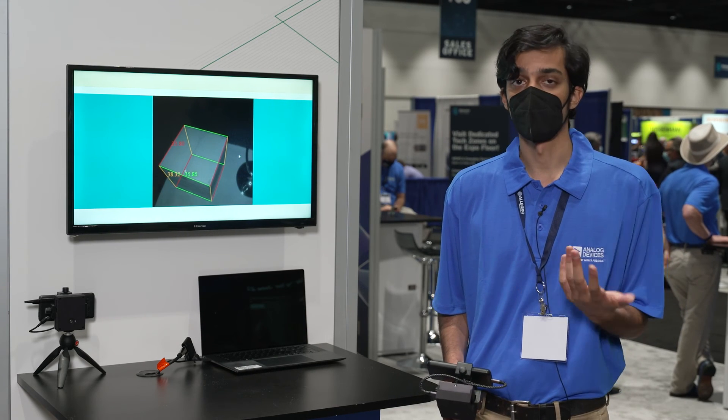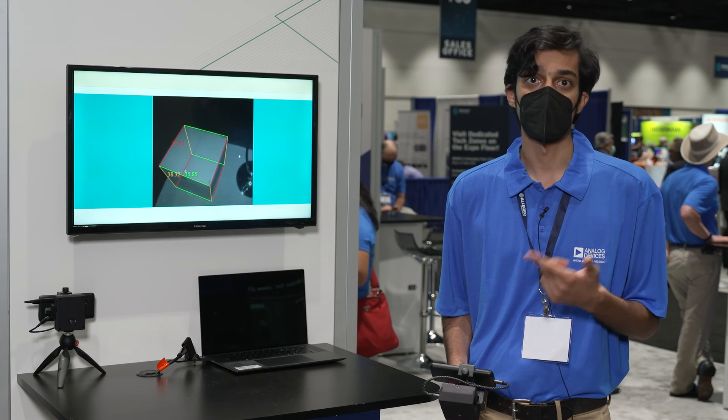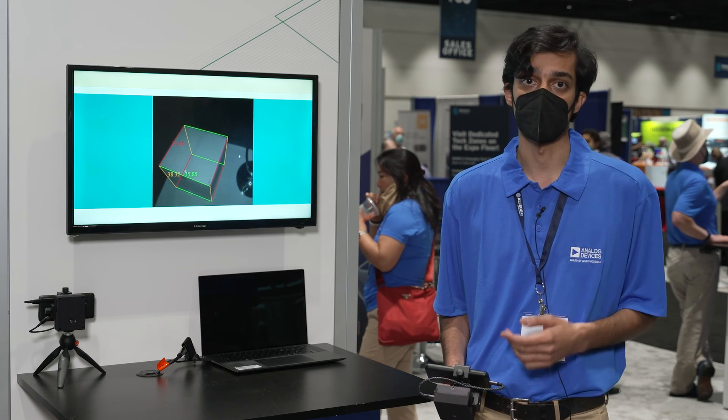Beyond logistics, this technology is very exciting. It has the ability to enable new use cases in robotics, augmented reality, industrial automation, automotive, and a host of other applications.